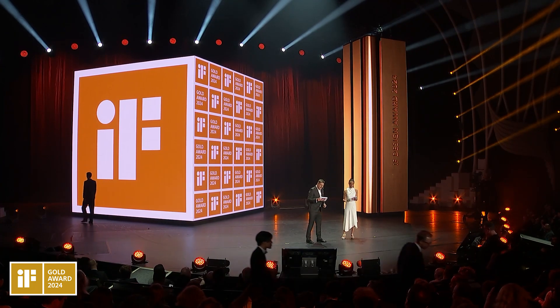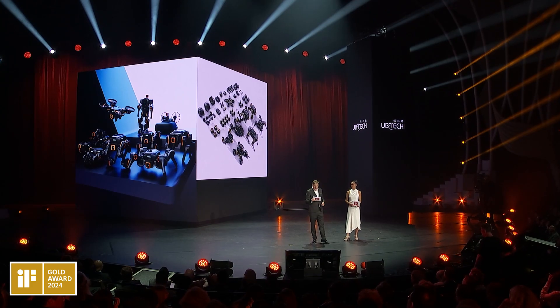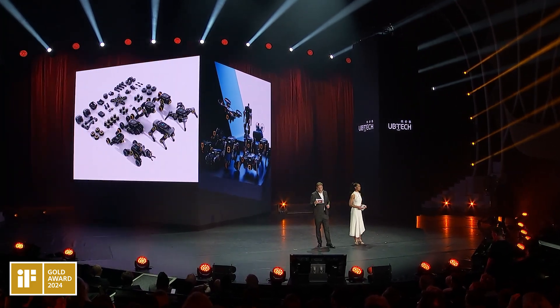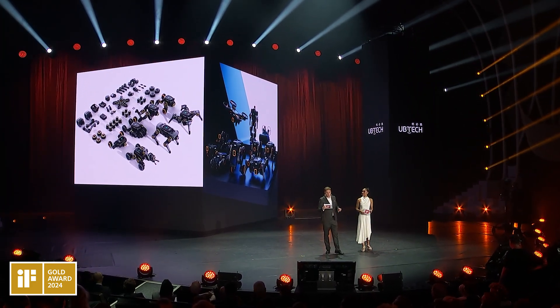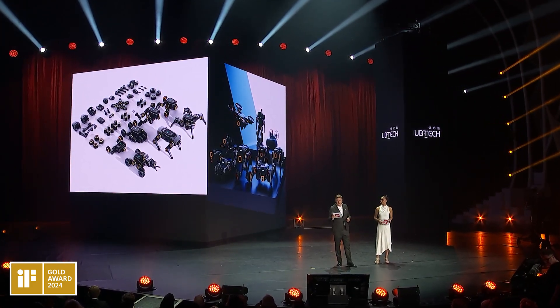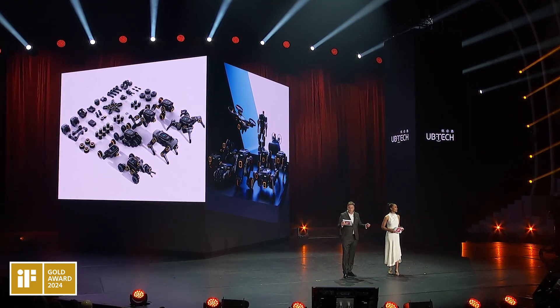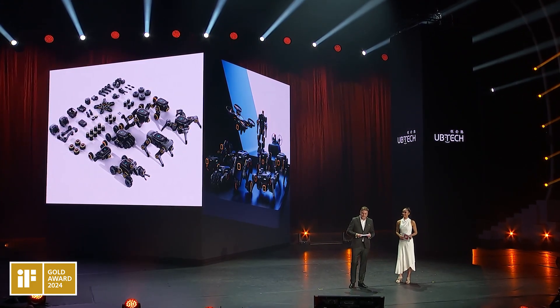Here is the last IF Design Gold Winner of tonight, and it brings a pretty exciting closure. Ubitech Robotics from Shenzhen developed this modular artificial intelligence educational robot kit designed for the next generation of engineers. With a short film, please start.